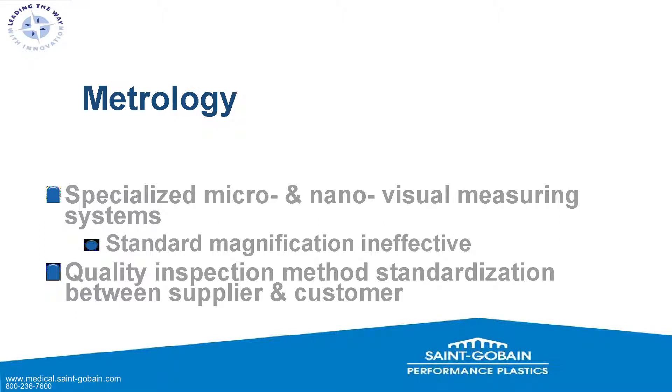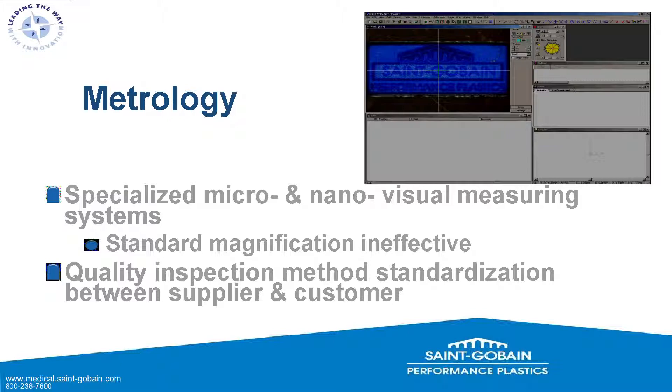For metrology, specialized micro- and nano-visual measuring systems are needed. Optical comparators — historically common in silicone — are no longer sufficient. Much more specialized systems are required, viewing parts at high magnification since standard magnification won't do. The quality inspection method needs to be standardized between yourself and your customer. One common downfall is customers not being specific enough about how their micro-product will be measured — not just what dimension, but how. At this scale, lighting and focus play a much stronger role than on macro parts.